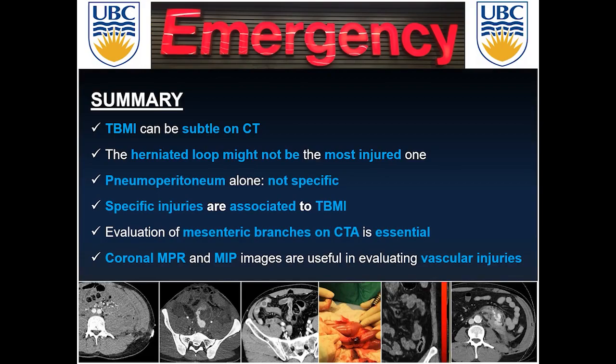In summary, TBMI can be very subtle on CT, sometimes impossible to diagnose — as illustrated by the case of gastric perforation after stabbing. The herniated bowel loop might not be the injured one, so pay attention to nearby bowel loops. Pneumoperitoneum is not specific to bowel injuries — keep in mind the differential diagnoses. Specific injuries are associated with TBMI. Evaluation of mesenteric branches on CT is essential; use coronal, MPR, and MIP formats to evaluate for vascular injuries.